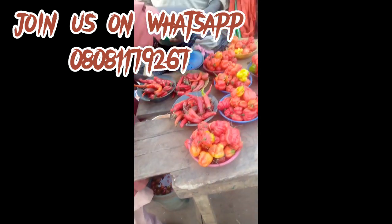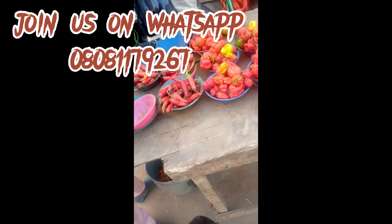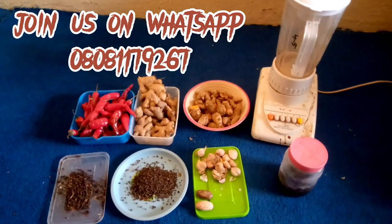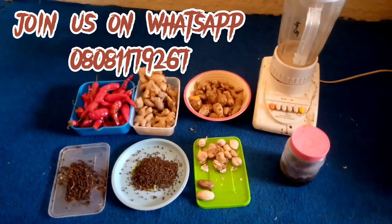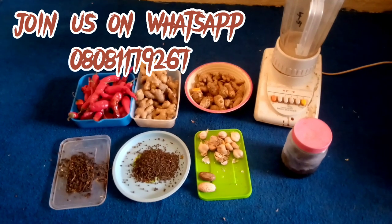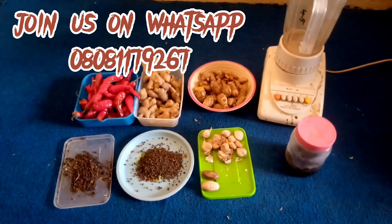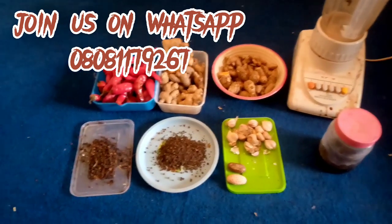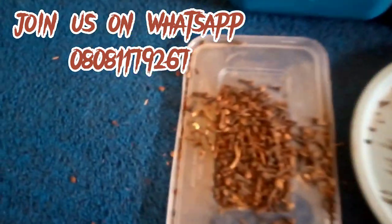Thanks for following me to the market. Now let's go to the laboratory. We'll be needing several materials for this formulation: king pepper, ginger, garlic, cloves, black pepper, bitter cola, and of course our molasses. All these materials have elements of growth boosting in them.